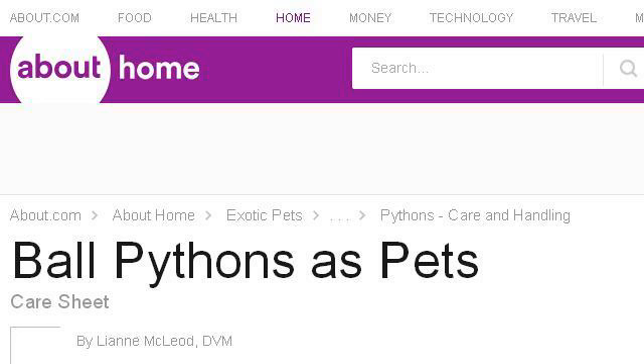The most helpful site to learn about Lighting Requirements for Ball Pythons is exoticpets.about.com. See the page titled Ball Python Care Sheet. This is the link.